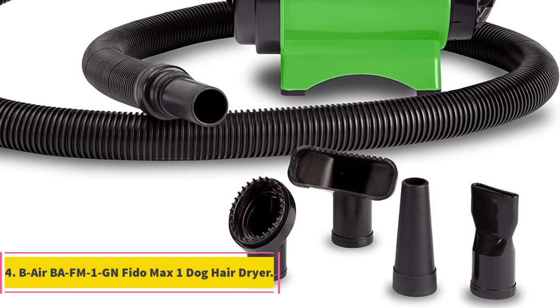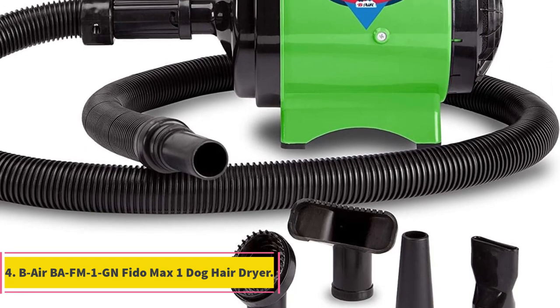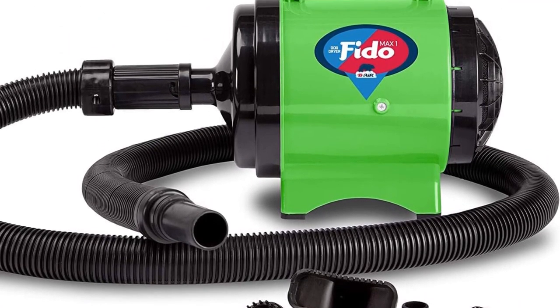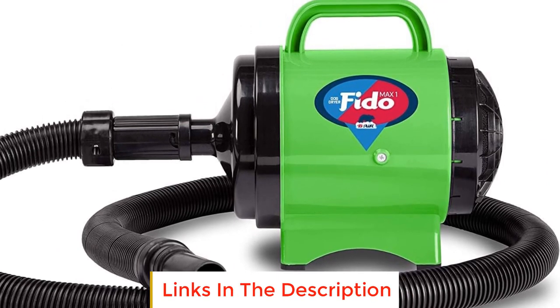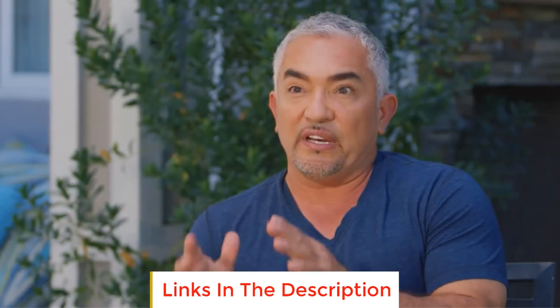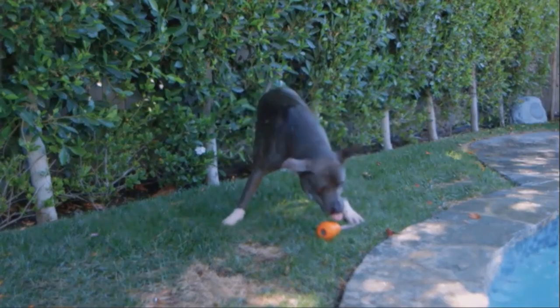Number 4: B-Air BA-FM One Gigant and Fido Max One Dog Hair Dryer. The B-Air BA-FM One Gigant and Fido Max One Dog Hair Dryer is a versatile and convenient tool for pet owners looking to save time, money, and provide a stress-free grooming experience for their dogs at home. This innovative dog hair dryer offers several features that make it an excellent choice for pet grooming.